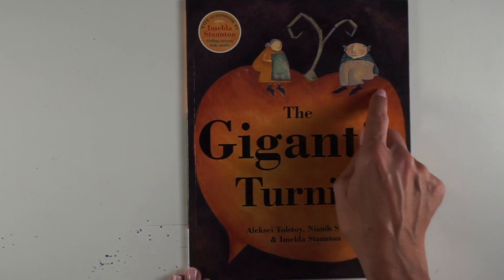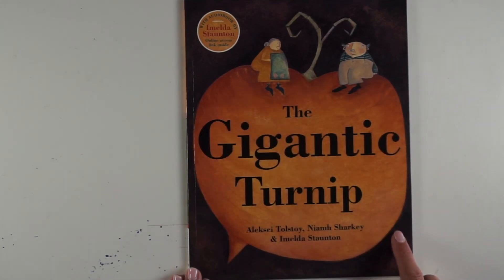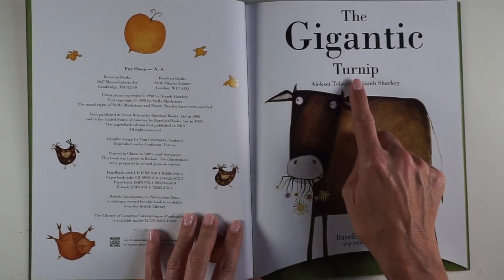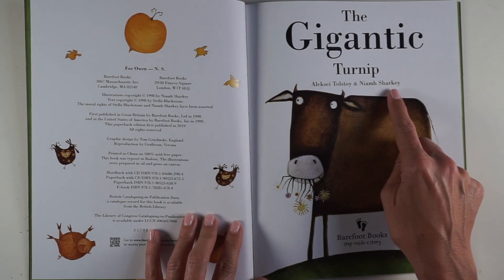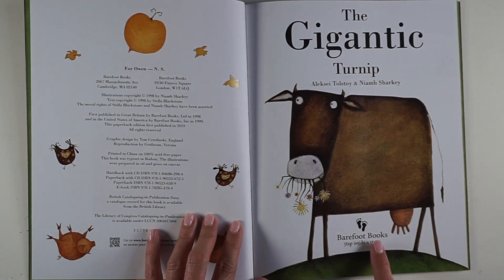Boy, is that one gigantic turnip! The Gigantic Turnip by Alexi Tolstoy and Nayim Sharkey. Published by Barefoot Books.